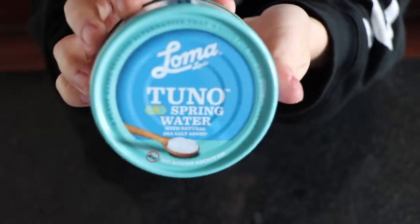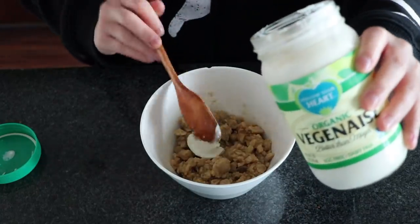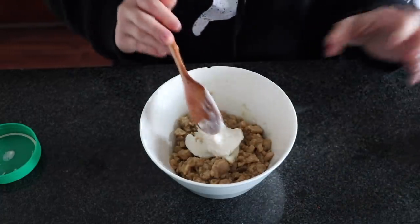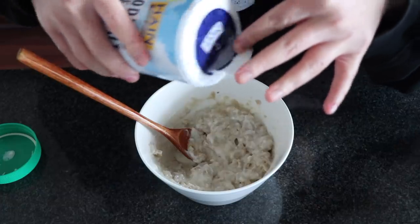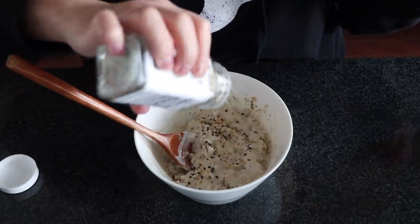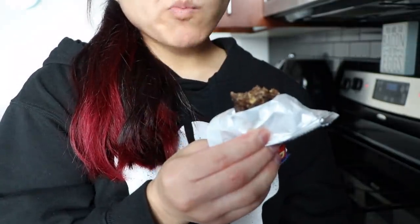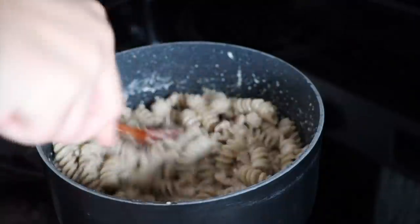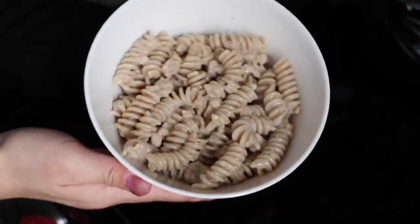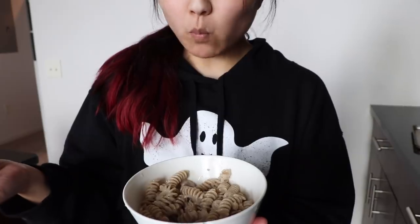For lunch, I decided to try out this vegan tuna I found at Sprouts and mixed it with some pasta. It was okay — I've had other vegan tunas that I definitely preferred, but this did the job. I mixed it with some vegan mayo, salt, pepper, and everything but the bagel seasoning. While I was waiting for the water to boil, I snacked on a blueberry muffin Larabar, which I had never had before but it was pretty good. Once the pasta finished cooking, I added my tuna mixture to it. I think it would have tasted much better chilled in the fridge, but I was too hungry to wait.